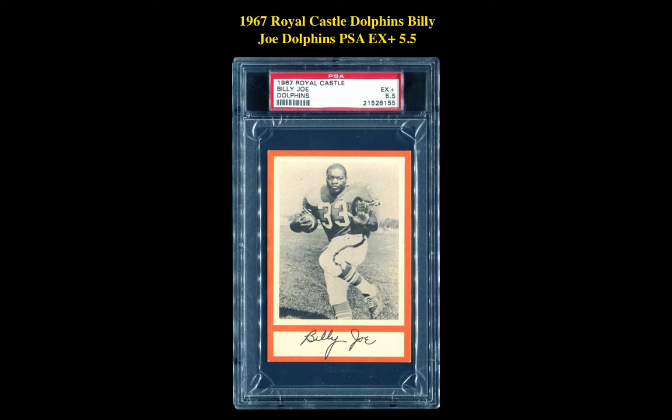The next card is a 1967 Royal Castle Dolphins Billy Joe PSA EX Plus 5.5. This card is currently for sale on our marketplace at $90.